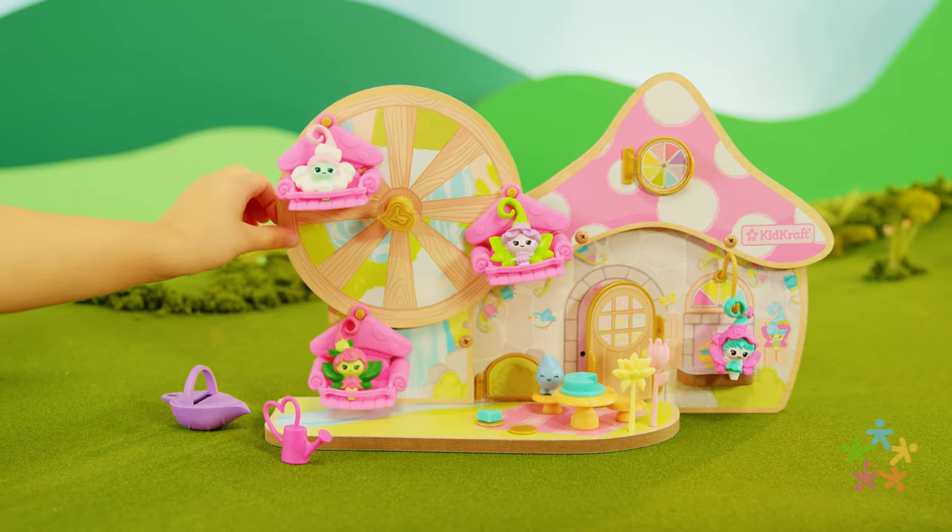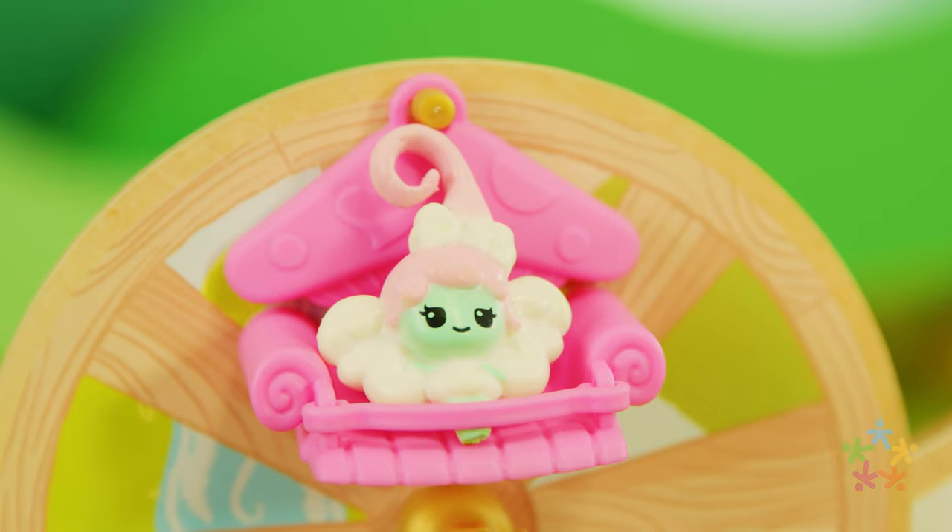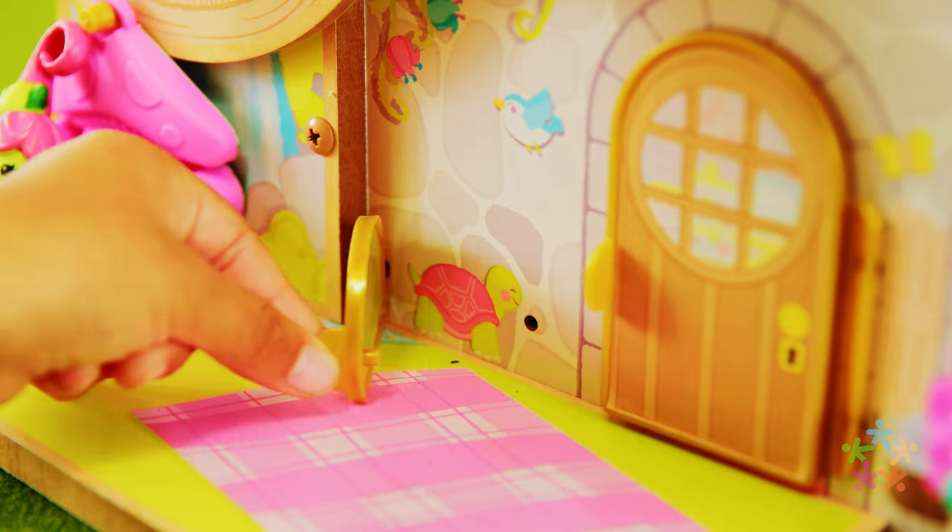Let's go check out the Ferris wheel. I bet you can see everything up there. So many doors for discovery.